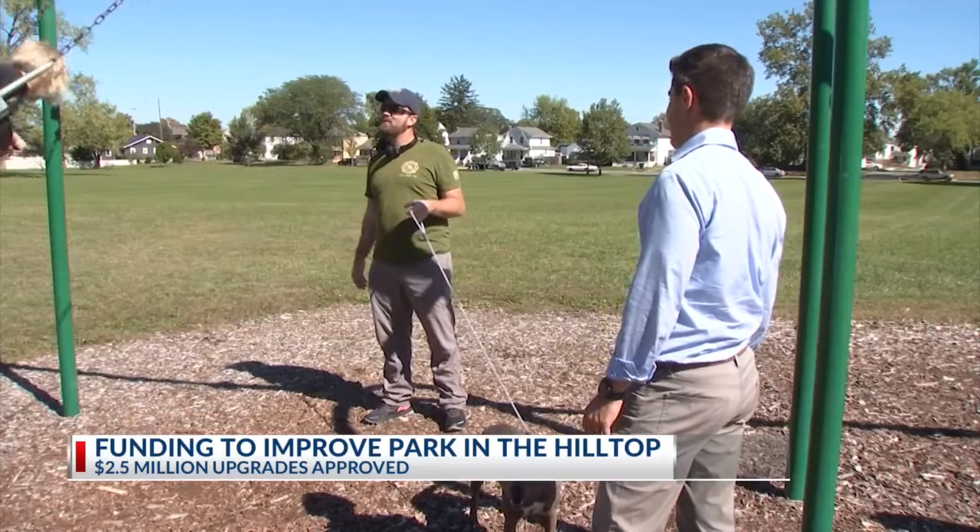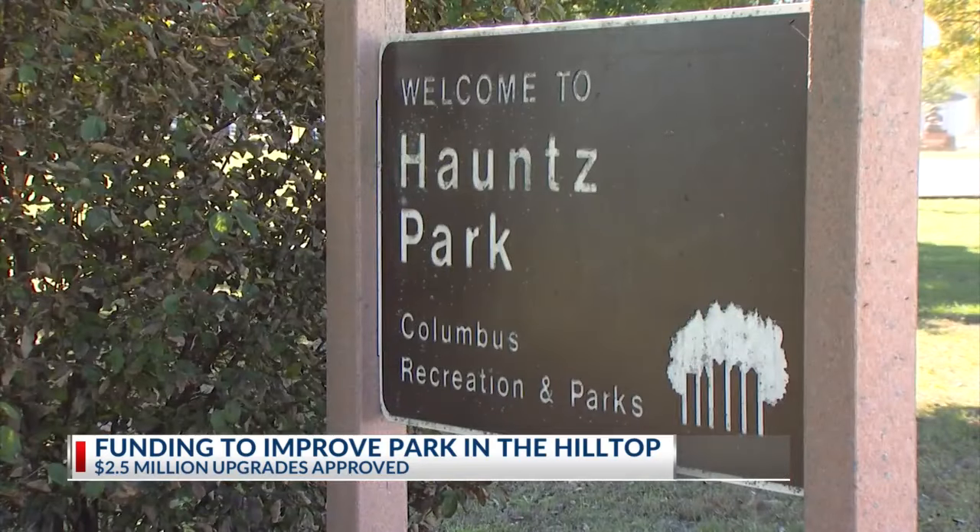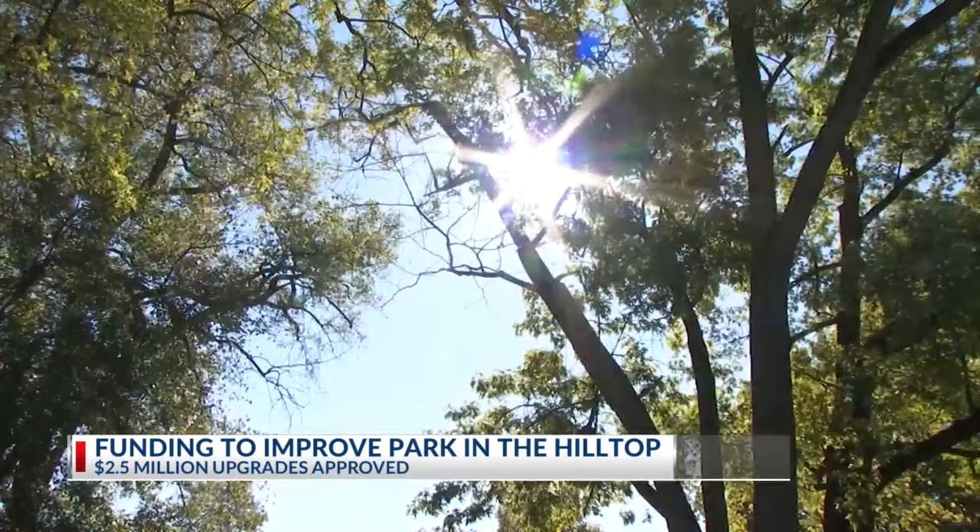Joe Jones and his family are regulars at Hans Park — it's right across the street from their house. He says he has seen maybe a little bit of a decline in usage of the park, but thinks the potential over here is really good.